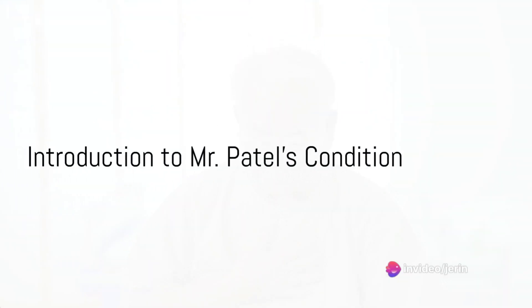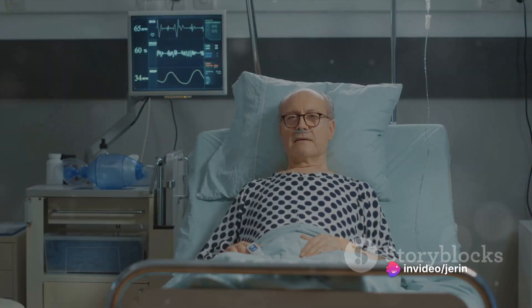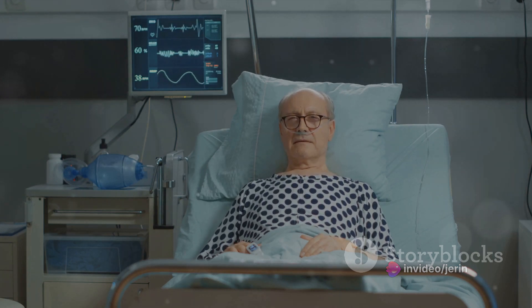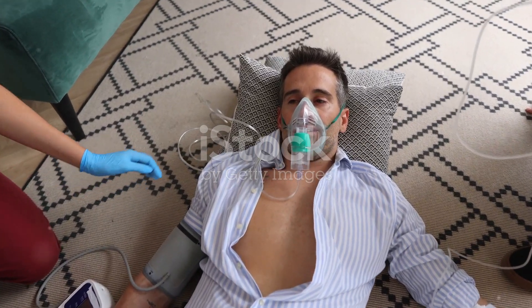Imagine, if you will, a man named Mr. Patel. He is 65 years old and has been battling chronic heart failure for years. Currently, he's been rushed to the emergency department with worsening dyspnea, fatigue, and edema.